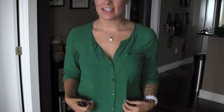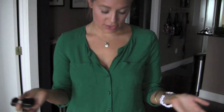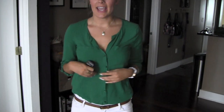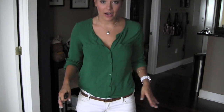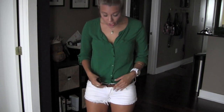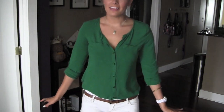Up top I just have this kind of green chiffon-style top — it's not chiffon though, it's like a full t-shirt. It just cuffs at the sleeves, it's a button-up with two little pockets. I just have it tucked into a pair of white denim shorts with a cognac belt that I got from Forever 21.